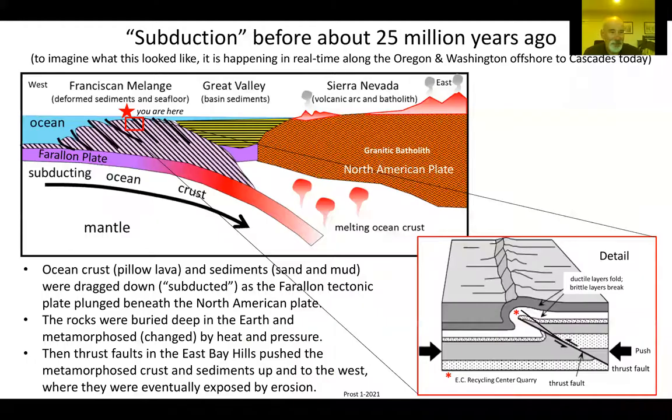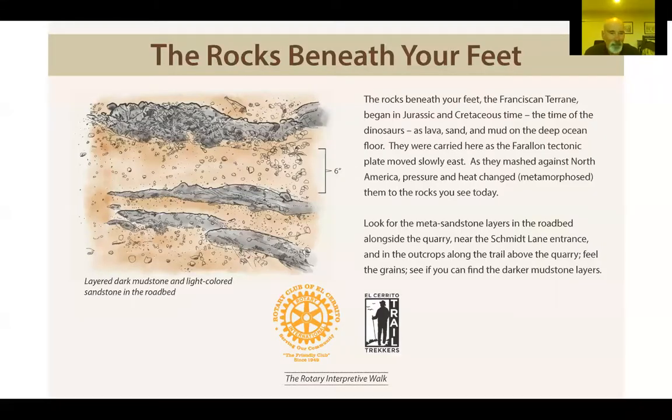This diagram shows how the East Bay Hills — marked by a red star — consists of sediments and seafloor scraped off the Farallon plate as it plunged under the North American plate. Think of a three-topping pizza sliding under a door. The sediments and seafloor were scraped off by thrust faults and pushed back up. These are nearly horizontal faults that put older rocks on top of younger rocks. This slide further along the trail shows sandstones and shales — a mashup called the Franciscan terrain — dating back some 200 million years to the Jurassic, the time of the dinosaurs.